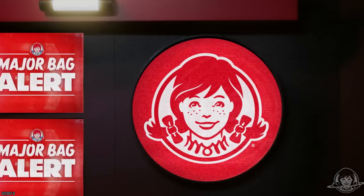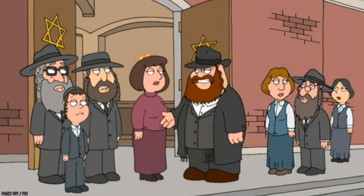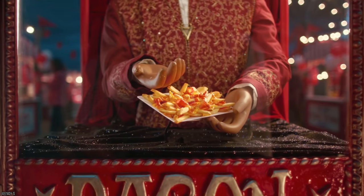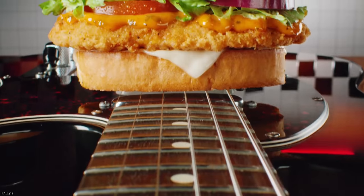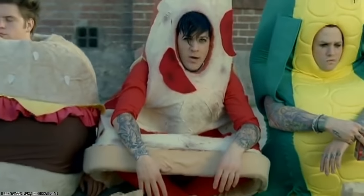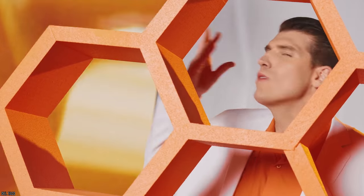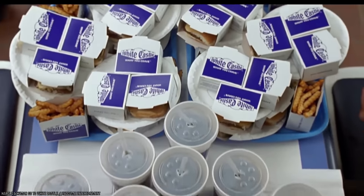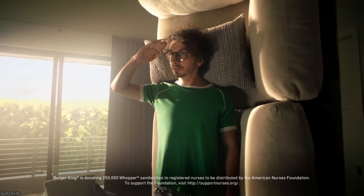Burger King and Wendy's also joined in on the fun and offered their own deals. Each year for National French Fry Day on the 13th of July, McDonald's, White Castle, Checkers, and so many others also plan something special. The same goes for National Pizza Day, National Ice Cream Day — you name it. This hack works for almost any food that's served at fast food joints. Just see which fast food chains are playing along.